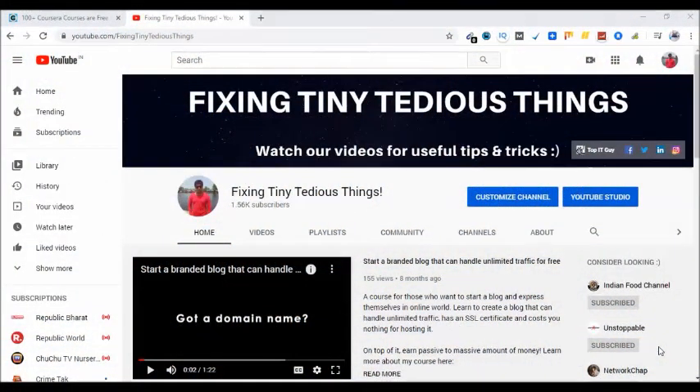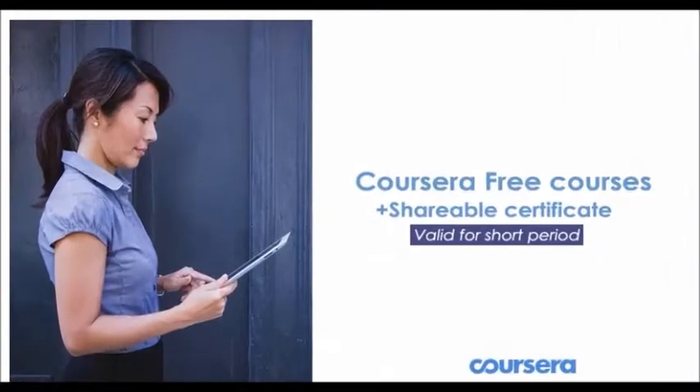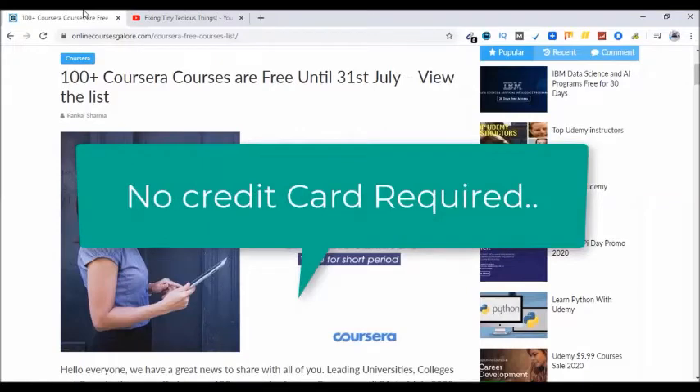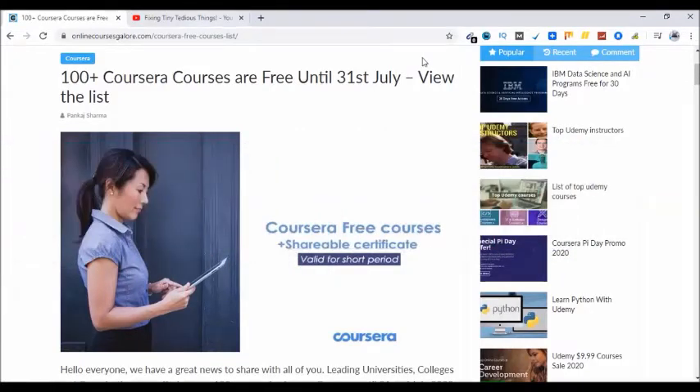Hello everyone and welcome to Fixing Tiny Tedious Things. In this video I'm going to share a quick update about Coursera. Coursera is giving away 100 plus free online courses at the moment until 31st of July 2020, so I wanted to share this update with all of my subscribers so that they can go ahead and enroll in Coursera courses. The best part is no credit card required, and these courses are from top universities, colleges, and companies.